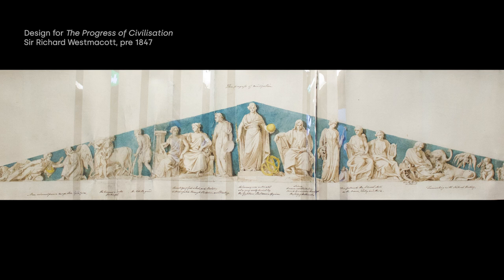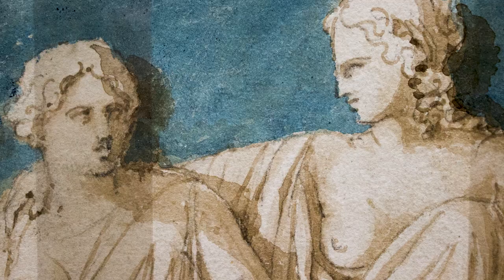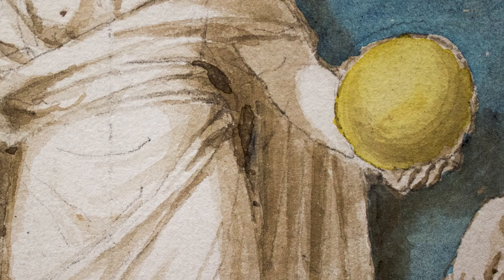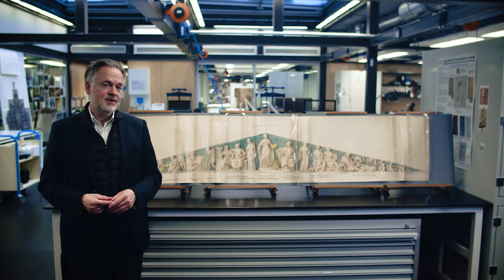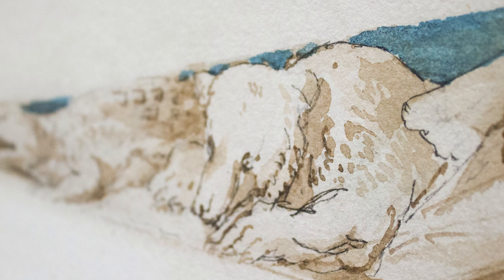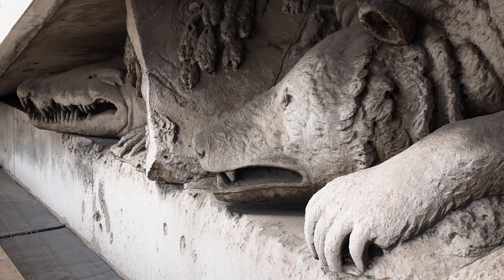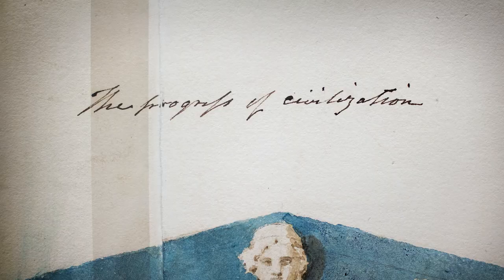The drawing is highly interesting — it's a sculptor's drawing. A sculptor always looks at the distribution of masses, three dimensions, bodies, plasticity. And that's what you find in this drawing, in this awkward format of a triangle, which is always difficult to work in. It's a pretty accurate depiction of what we see today realized in sculpture on the south facade of the British Museum. And Westmacott wants to tell about the progress of civilization.